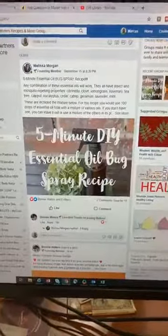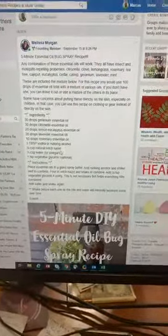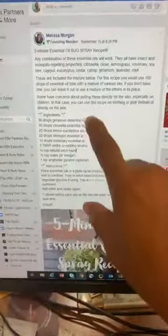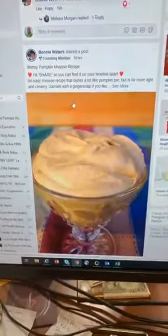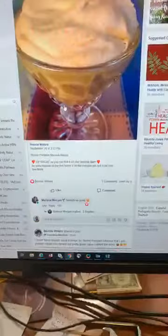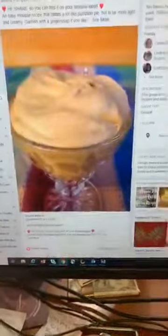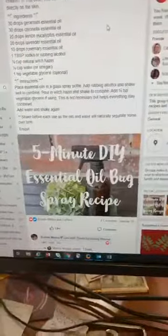Someone wrote a five-minute essential oil bug spray recipe — you can use one of our essential oils to create a bug spray. This is an awesome thing to post. There's things in there that will get engagement on your timeline. Somebody posted a skinny pumpkin mousse recipe — that was Bonnie Waters. Just want to teach you guys something that's easy to duplicate, so you don't have to recreate the wheel and figure out what you need to post. You can copy anything you see us posting.